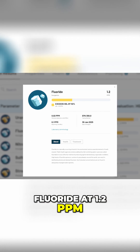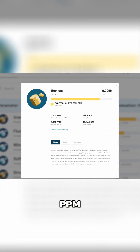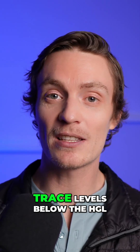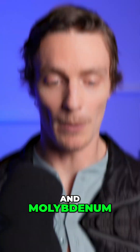Fluoride at 1.2 ppm, exceeding the HGL of 0.8 ppm, and uranium at 0.0099 ppm, exceeding the HGL of 0 ppm. There were also a few contaminants detected at trace levels below the HGL, including chlorine, nitrate, sulfate, copper, barium, strontium, and molybdenum.